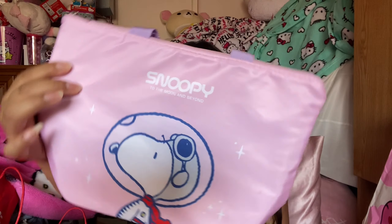It's so cute, and the quality is really, really good. I do have another Snoopy item — it might be on my TikTok — it's like a pink outfit. I do own a pink one of these and I really, really like them.